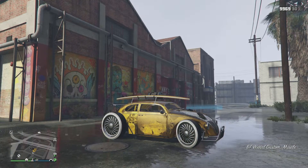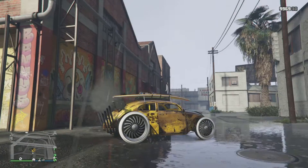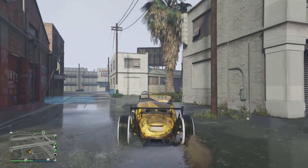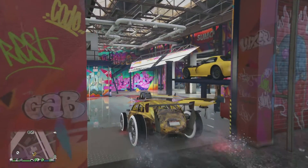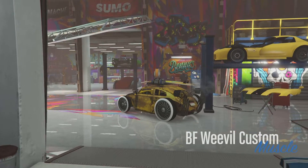If you guys have this car, you can automatically just drive it into Benny's shop right there. Go to Benny's and drive it in — automatically drive it in.